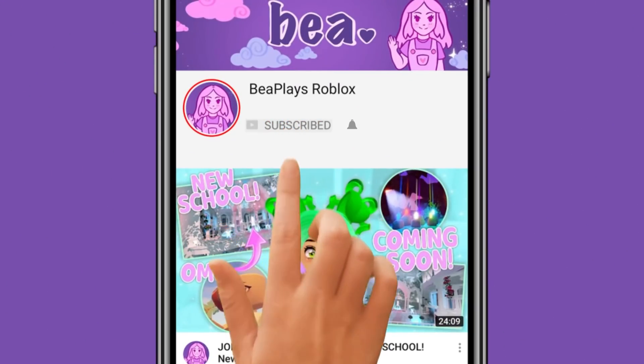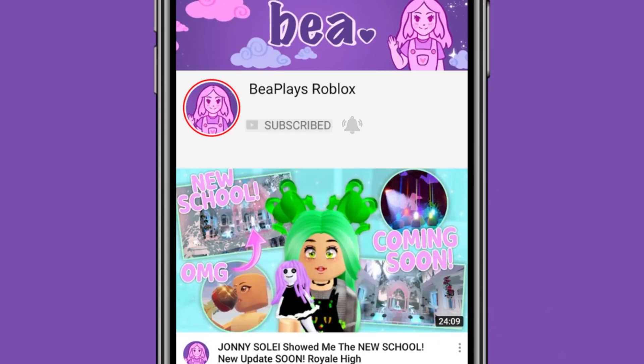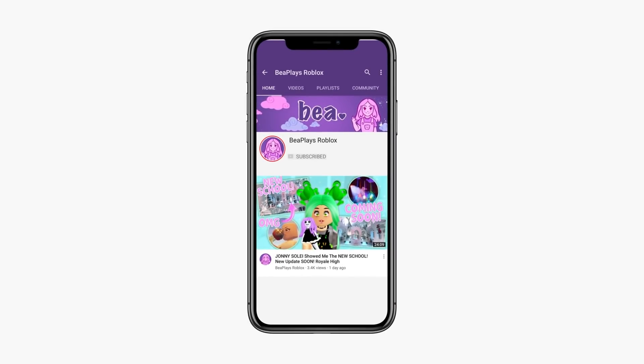Hey little beans! We're aiming to get to 100,000 subscribers. If you enjoy my videos, don't forget to hit that sub button if you'd like to help us get there. Enjoy the video!